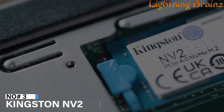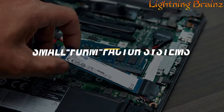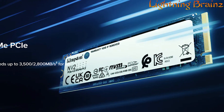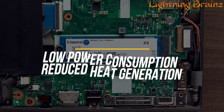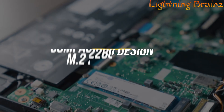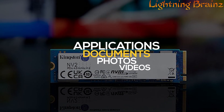Number 3: Kingston NV2. The Kingston NV2 M.2 NVMe PCIe SSD is a next-generation storage solution designed for high performance in thin notebooks and small form factor systems. Powered by a Gen 4x4 NVMe controller, the NV2 offers impressive read and write speeds of up to 3,500 and 2,800 MB per second respectively, while maintaining low power consumption and reduced heat generation. This makes it ideal for optimizing system performance without sacrificing efficiency. Its compact single-sided M.2 2280 design allows for up to 4TB of storage, making it perfect for users who need ample space for applications, documents,